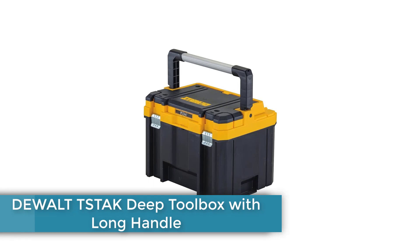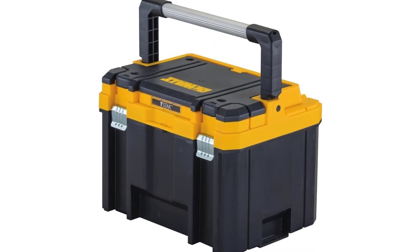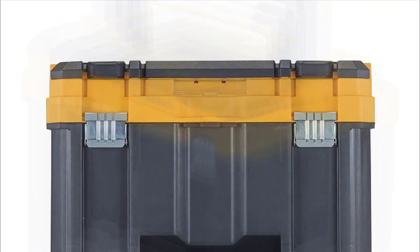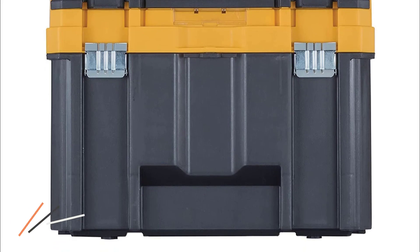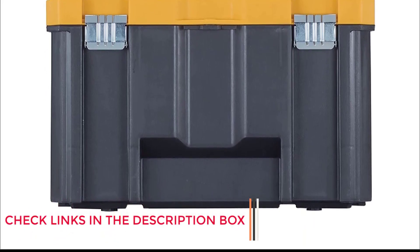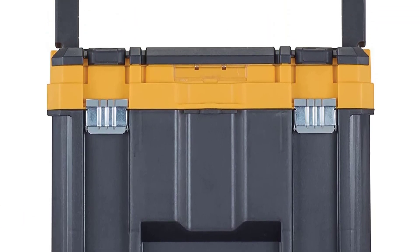Number 1: Dual TSTAK Deep Toolbox with Long Handle. Some toolboxes aren't large or deep enough to stash power tools like a cordless sander or large collections of hand tools, but that won't be a problem with the Dual TSTAK Deep Toolbox with Long Handle. This sturdy box is a little over a foot tall, over 17 inches long and more than 13 inches deep, so you can load it up with all of your must-have tools before setting out to a worksite, your garage, or anywhere in your house where a repair awaits.